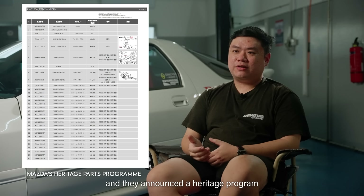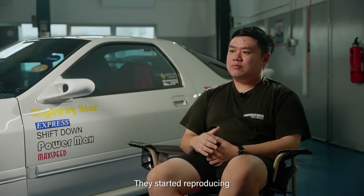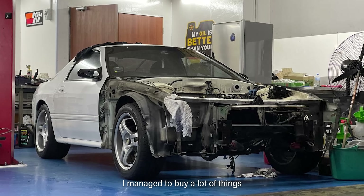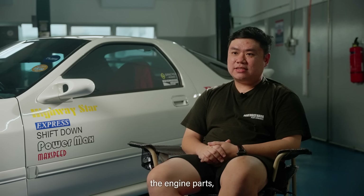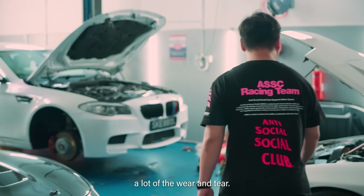I got lucky because Mazda is a pretty cool company and they announced a heritage program for the RX7s and the Miata. They started reproducing brand new engine parts and brand new interior parts. I managed to buy a lot of things brand new — the seals when I repainted the car, the engine parts, the rotor, the rotor housing — a lot of the wear and tear items I could replace.